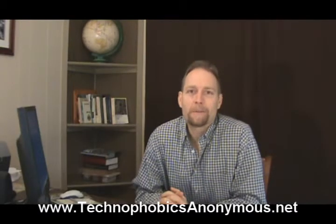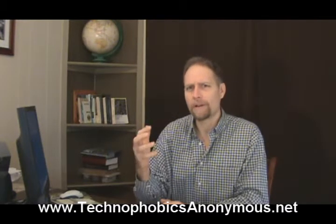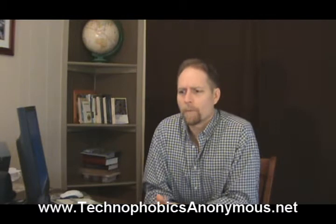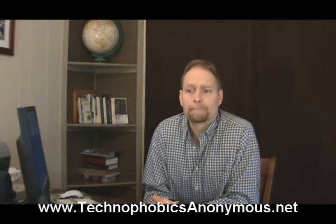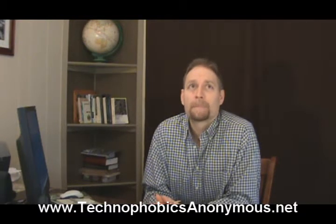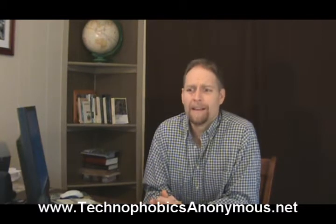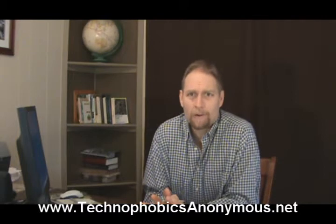Hey, this is Randy Belker with Technophobics Anonymous. Today we're going to be looking a little bit more at security when you're out there surfing on the internet. Sometimes you'll wonder whether or not you should be putting your social security number onto a website, and I would say absolutely not. Your social security number is not something that almost any website you ever come to is ever going to be concerned with.